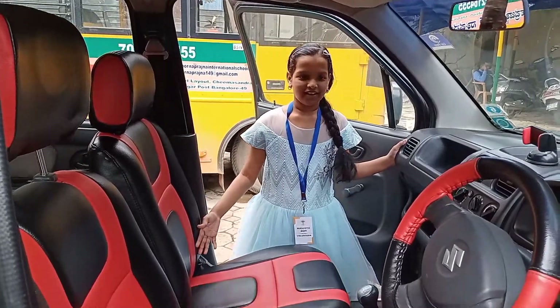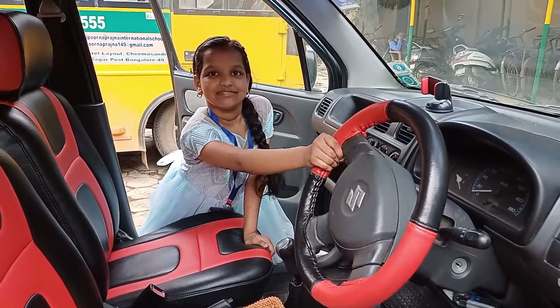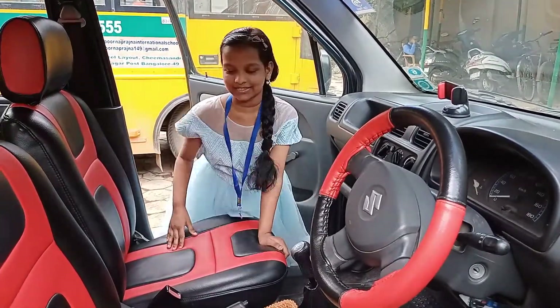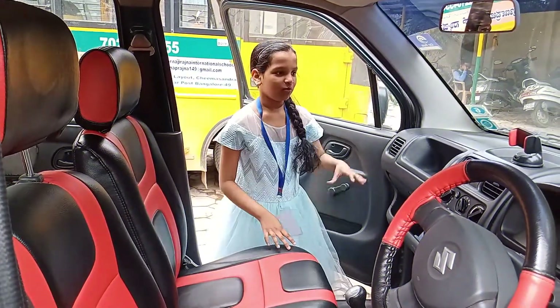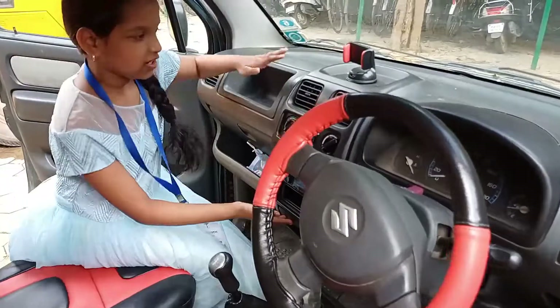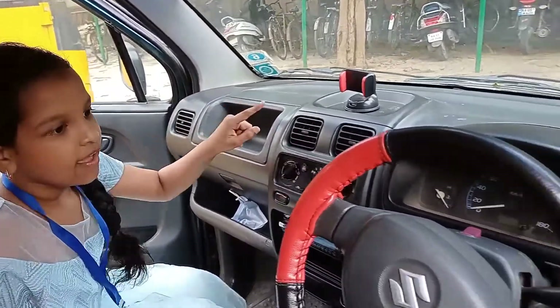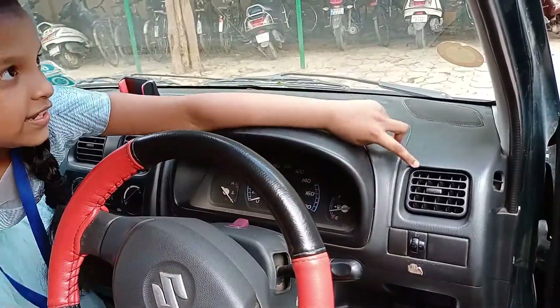So this is the car. There's a steering wheel here — everybody knows where a steering is. It's like a black and white color. And here we have the AC vents — two AC vents here, one AC here, and one AC right here.